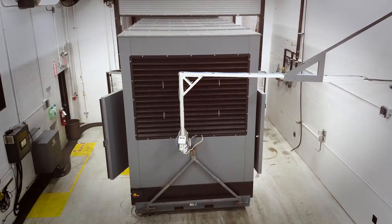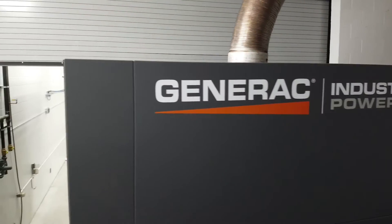It's really important to expand our product portfolio. Generac is getting into new markets where larger single set generators are required.